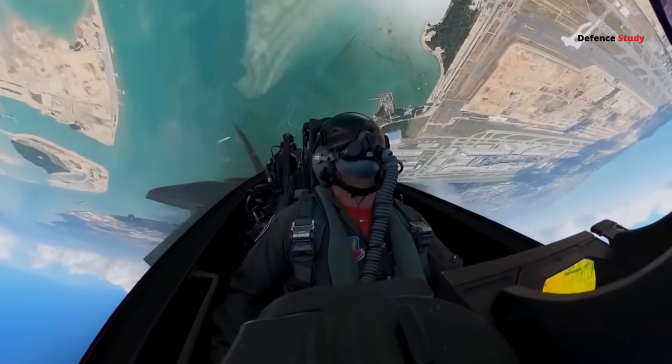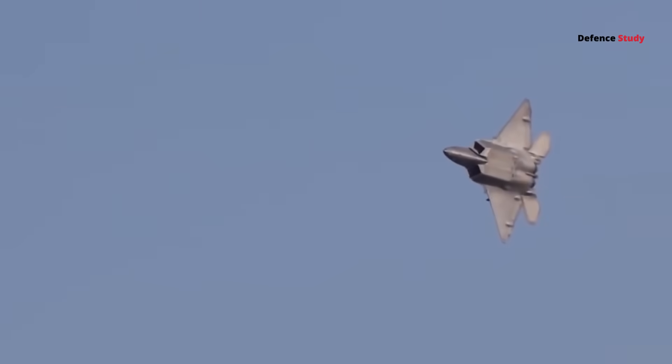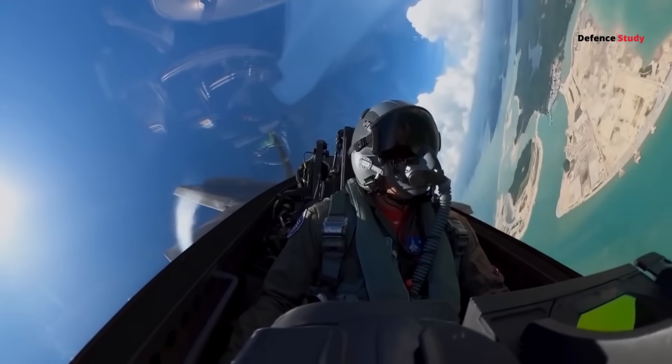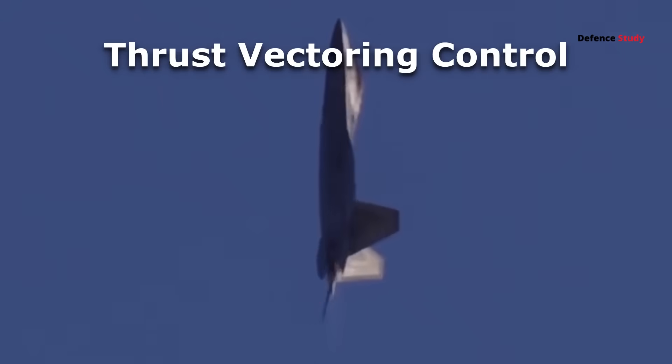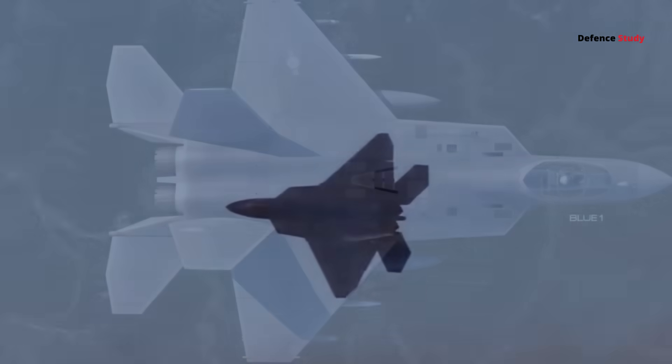In short, AMCA evolves from stealth-first to a stealth-plus-agility hybrid, capable of both long-range kills and close-in fights. If AMCA keeps its compact wings, low-speed turns remain limited — TVC helps, but wings still rule lift. So how does AMCA compare in actual combat scenarios?